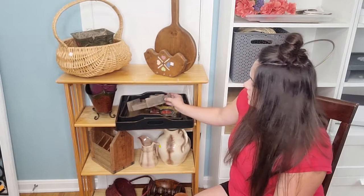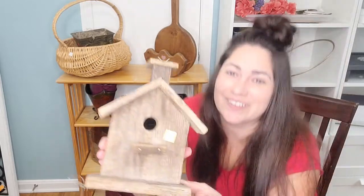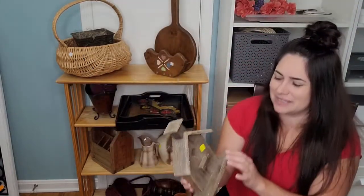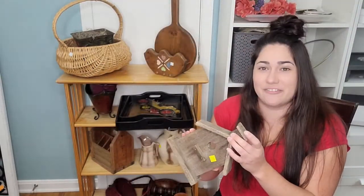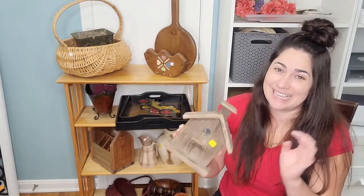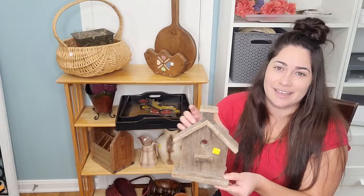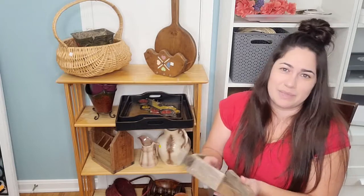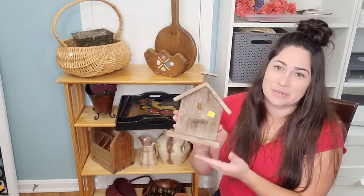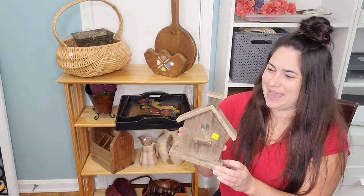I got this cute little old birdhouse — you can tell it was handmade. It's old weathered wood, and it's so gorgeous. This was $3, but once I fix it up and give it a little makeover, it's going to be beautiful. I'm so excited about this little guy. When stuff lands in those thrift piles, it's stuff people threw out and didn't think was worth anything anymore. So I'm excited to take this person's handmade creation, give it a makeover, and send it on its way to another home.